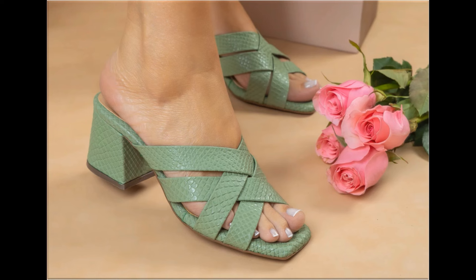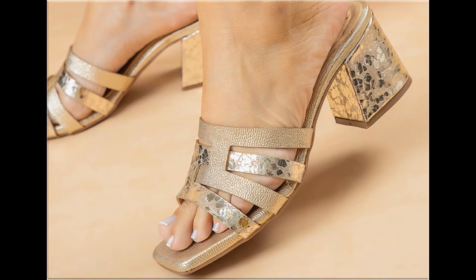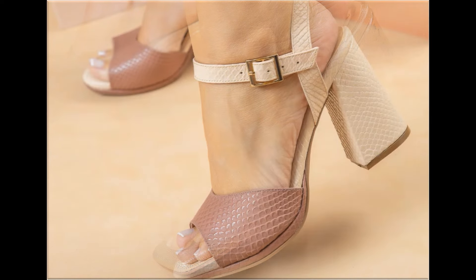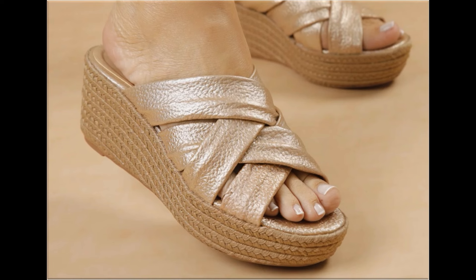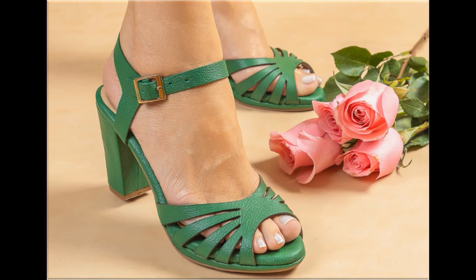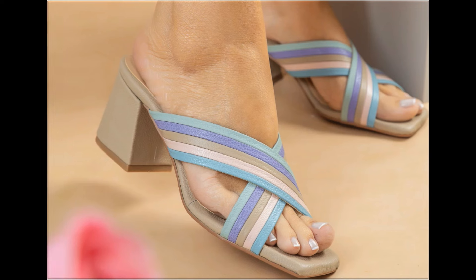Such branded footwear is best for creating a unique style in your personality. Different age groups find attraction in such beautiful branded footwear. These designs are available in markets all over the world. Round, square, and pointed toe styles are used in these footwears. Back closure, open zipper, sling bag styles — all best designs are included. Printed, plain, embroidered, and embellished types of branded footwear are shown here.